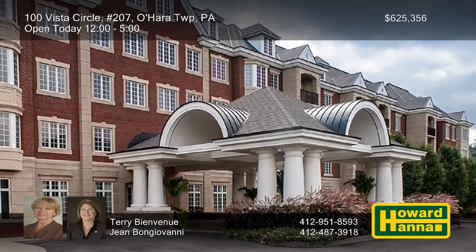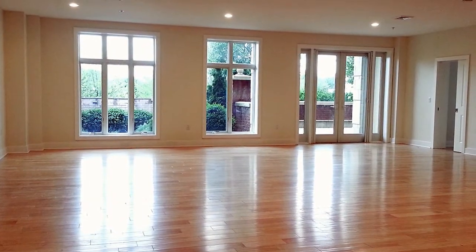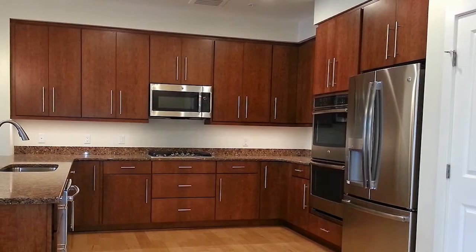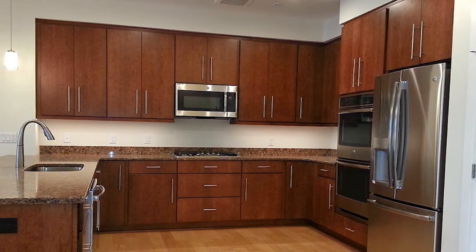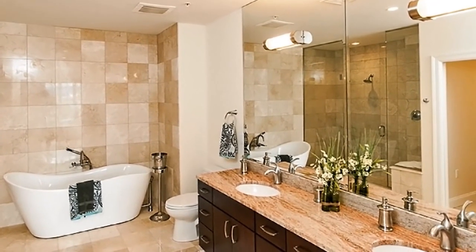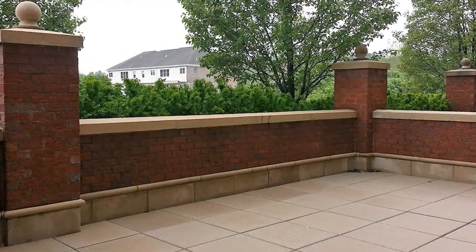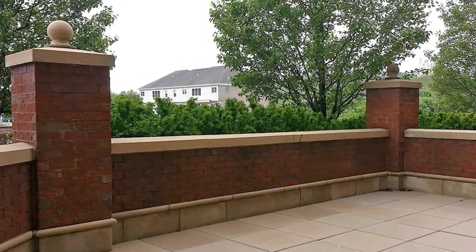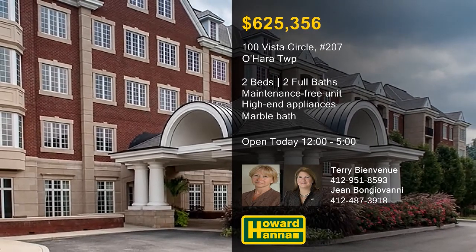You can enjoy maintenance-free living in Chapel Point at this two-bedroom unit with a private patio. Its open floor plan encompasses a total of 1,984 square feet of luxurious living space. Dark wood, Greenfield cabinets, and granite countertops enclose a set of high-end stainless steel appliances in the kitchen. The master suite incorporates a walk-in closet and a marble bath with a walk-in shower. Spend lazy summer nights on the outdoor patio and grilling area, or visit Fox Chapel's nearby shops and restaurants. Terry Bienvenu and Jean Bongiovanni would be pleased to tell you more about Chapel Point.